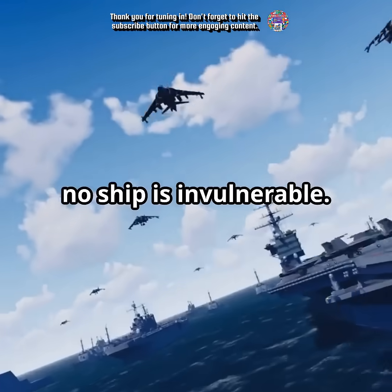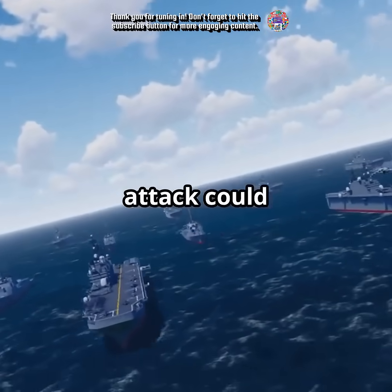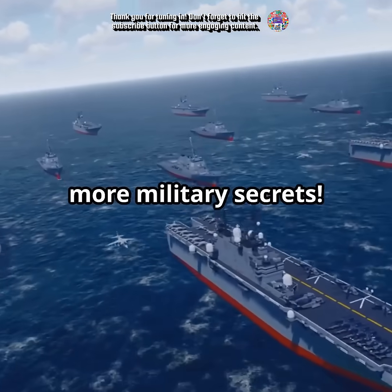Still, no ship is invulnerable. A determined enemy with a coordinated attack could potentially succeed. Stay tuned for more military secrets.